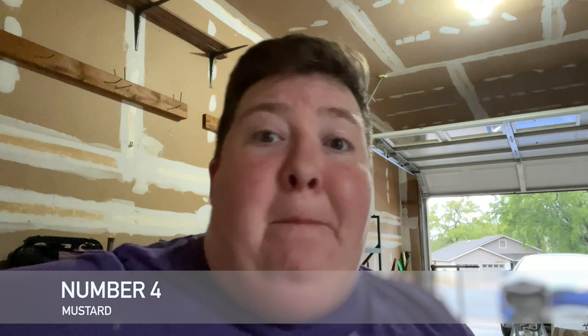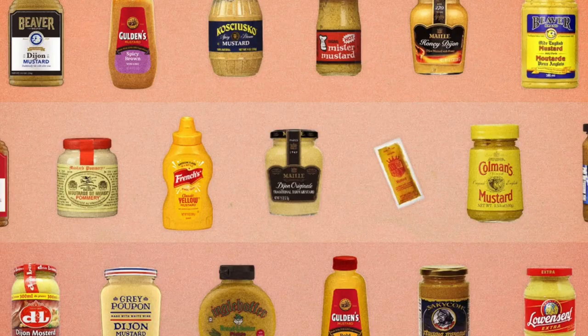Number four is going to be mustard. Mustard can come in a number of different forms — you have mustard seed, mustard powder, spicy mustard, French's style yellow mustard, and even Grey Poupon style mustard. There are so many different styles of mustard out there, but having a bottle or a jar or even the spice mustard in your cabinet can certainly be helpful.